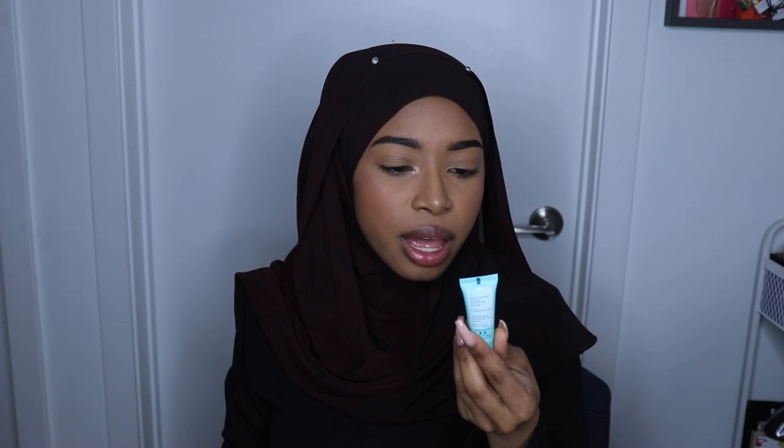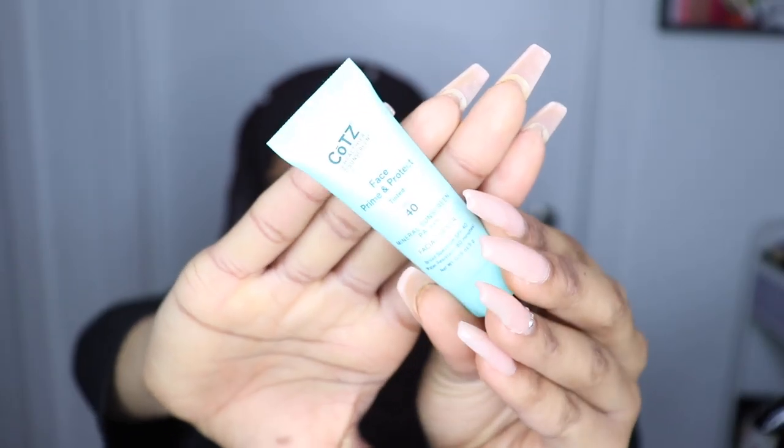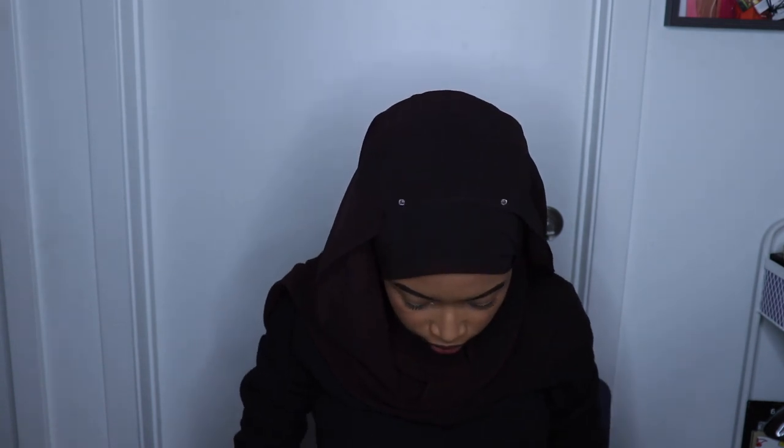Next we have the Coats Healthier Sunscreen Face Prime and Protect. And then we have the theBalm Creamy Lip Stain.